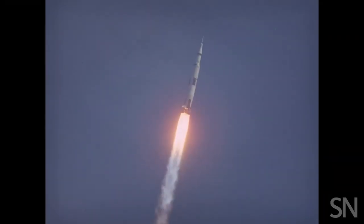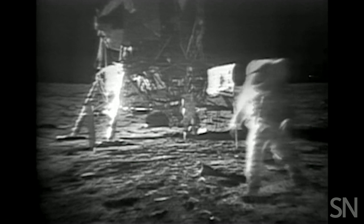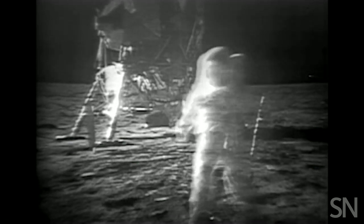Liftoff on Apollo 11. Tranquility base here. The Eagle has landed. Fifty years ago, Neil Armstrong and Buzz Aldrin became the first humans to ever land on the moon. One small step for man, one giant leap for mankind — that whole thing.